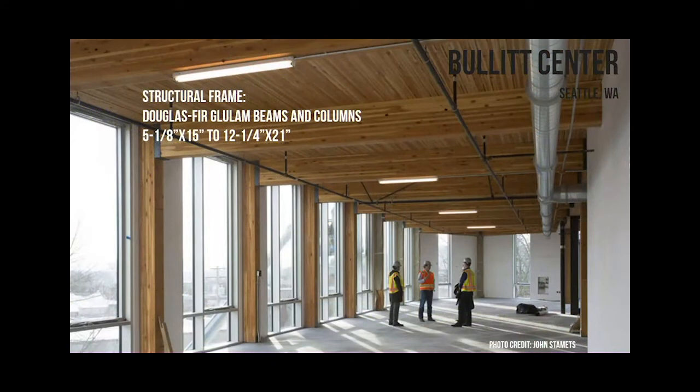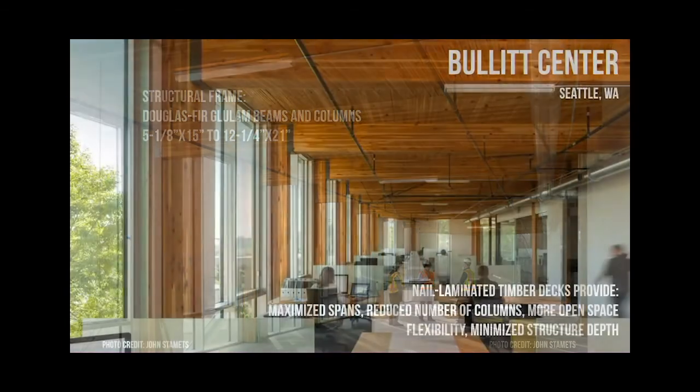And there's a shot of the interior. This is the look that we're seeing so much interest in, particularly for office spaces and schools. Post and beam with a beautiful wood look. The Bullitt Center is on kind of a small grid - about 12 feet apart - so this was really ideal for wood. It worked out really well for the project.